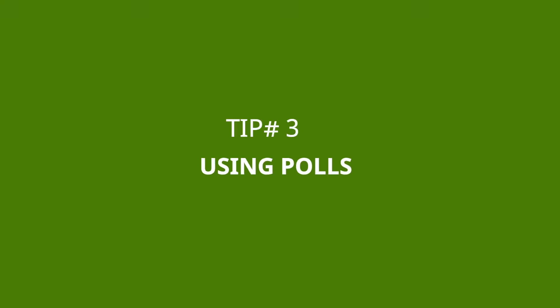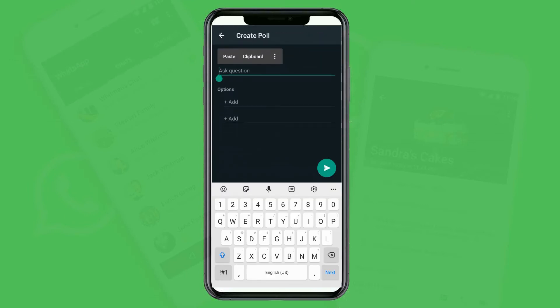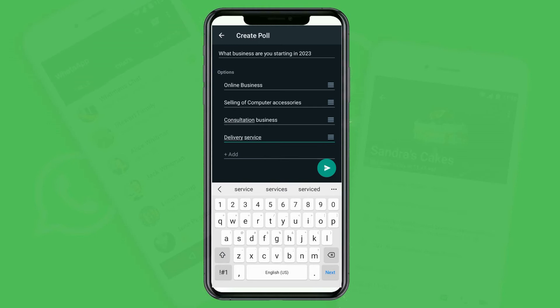Tip number three: creating polls. With the new WhatsApp features, you can create a poll to take opinions from people. To create a poll in a group conversation, go to the file icon and select Poll. You need to put up your question — for example, 'What business are you starting in 2023?' Then give options for people to choose from; you can add as many options as you want. When you hit send, it will post the poll in the group so that members can share their opinions.